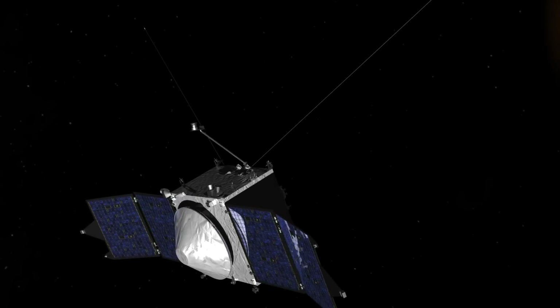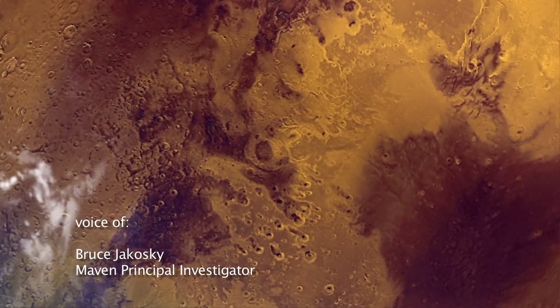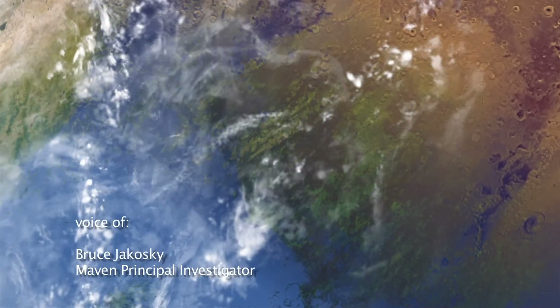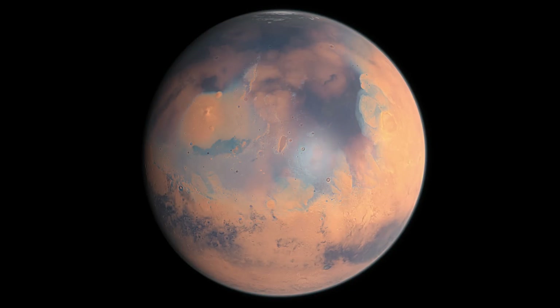The questions that MAVEN is trying to answer deal with the history of the Martian climate. From the previous missions, we have a lot of evidence that that climate has changed over time, that early Mars was warmer, wetter than present-day Mars. What we're trying to answer with MAVEN is where did all that water go?